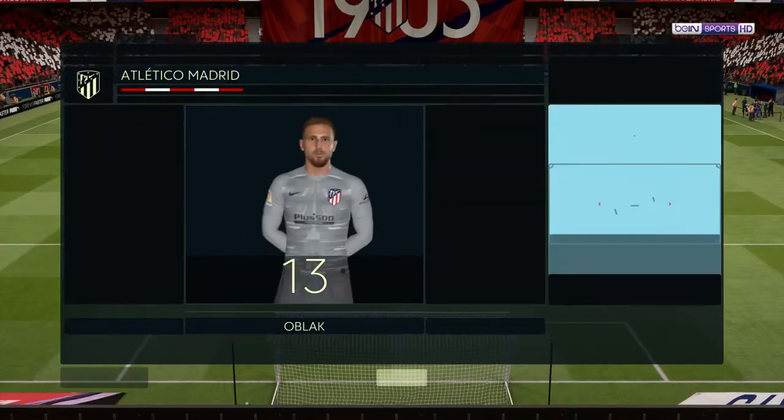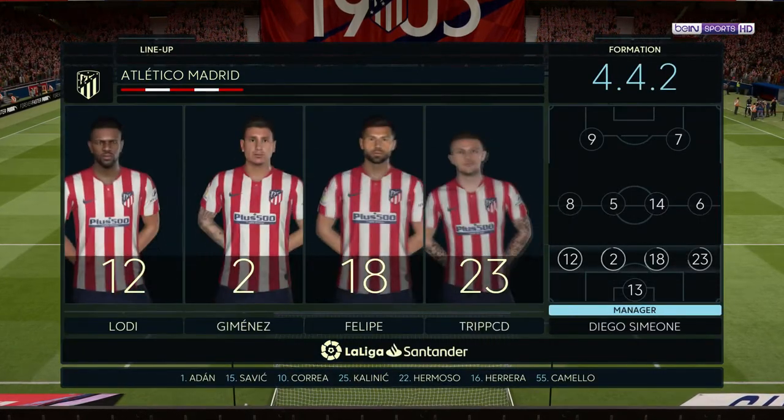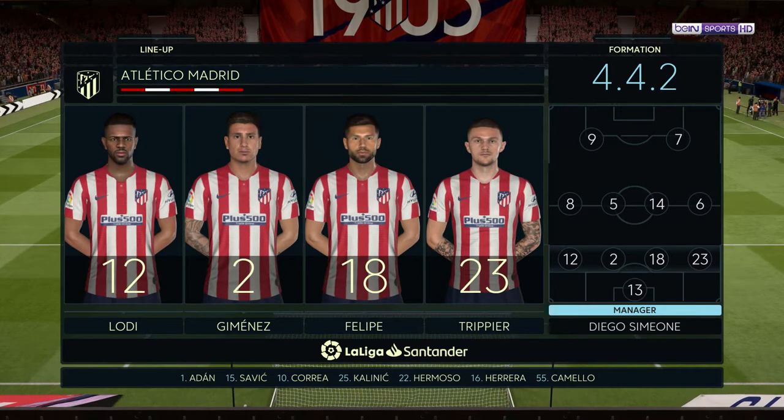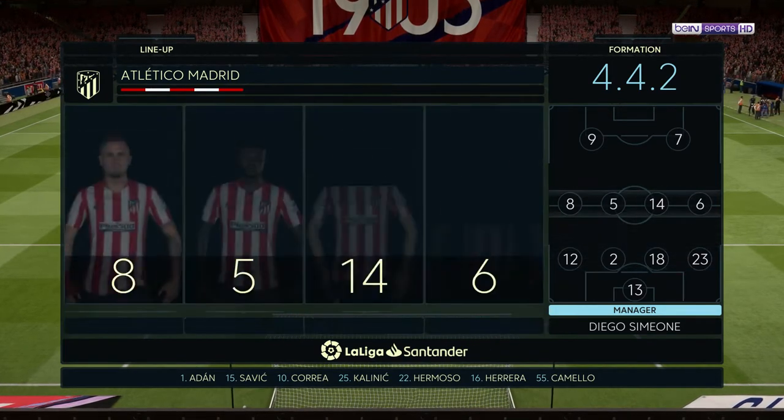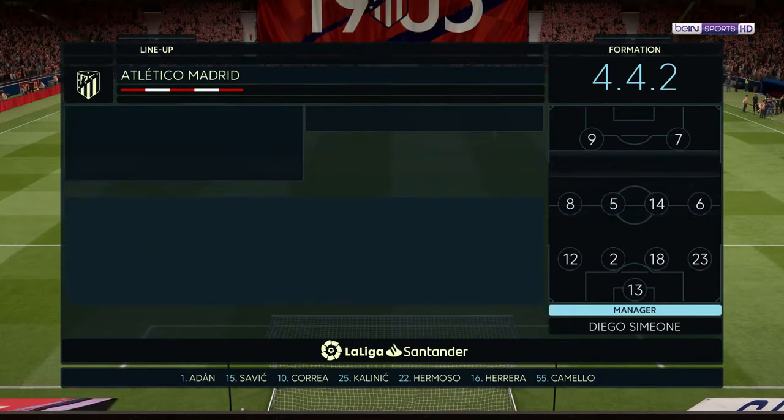This is the starting lineup for Atletico. Jan Oblak gets the nod in goal. Thomas Partey starts alongside Marcos Llorente in the center of the park, and the tactical configuration has two players in attack from the very outset.